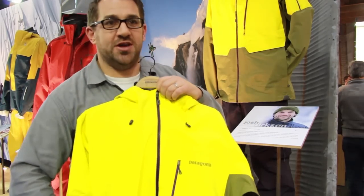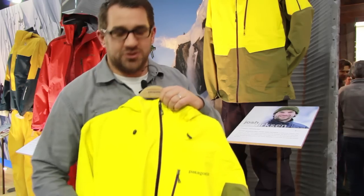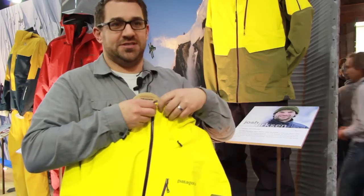On the inside, we've got the deep pockets here to store your essentials — your gloves, your beanie — with lots of volume in these pockets.